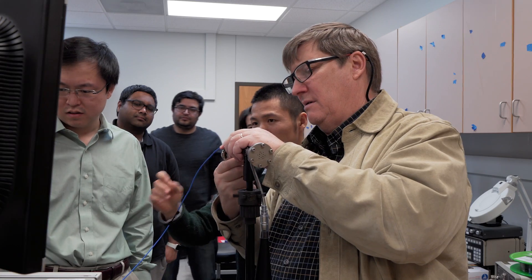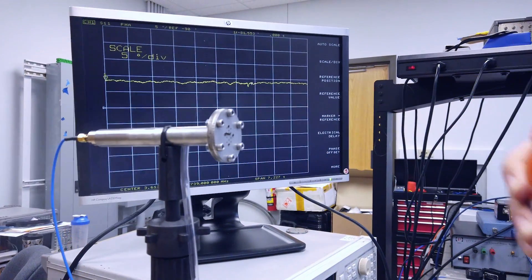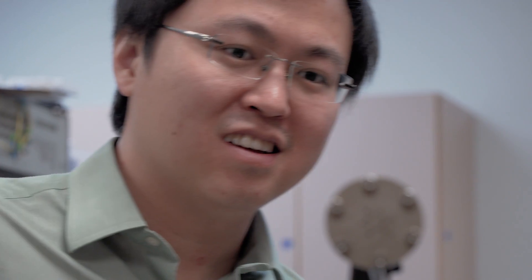I was an inventor as a kid — it was in my blood. Most of my success at the National Laboratory as a chemical physicist was in invention. When I was in high school, I really liked doing research.